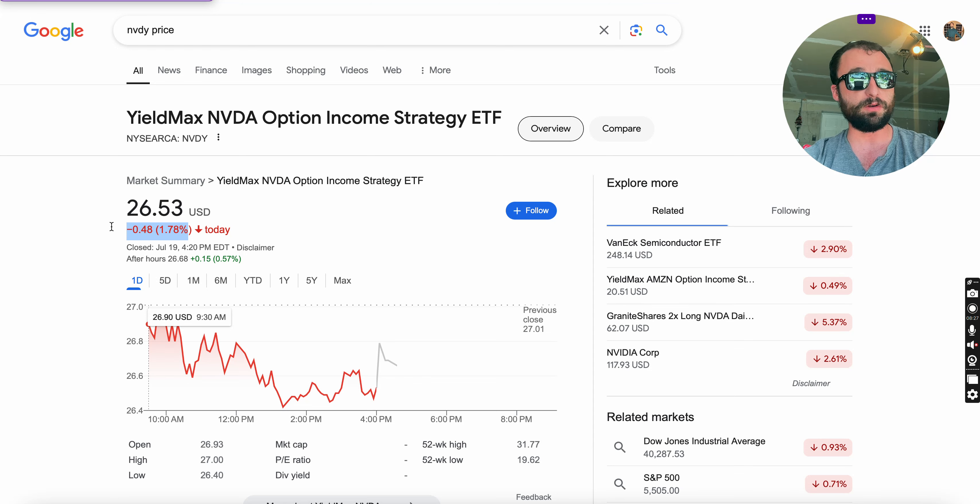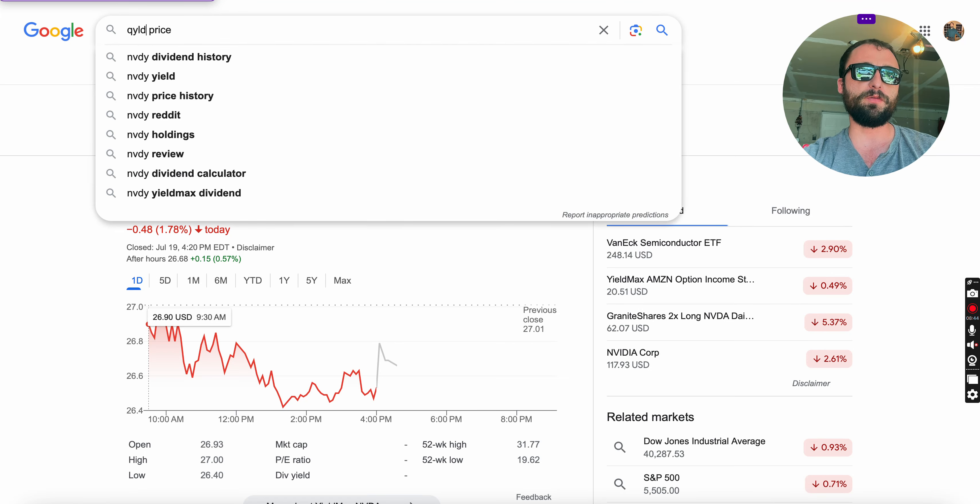If you have a 50% collapse in NVIDIA's share price, this ETF would probably fall by 30–40%. You might still be getting a massive distribution as well, but the real issue I see with this ETF is what happens over 5 or 10 years.